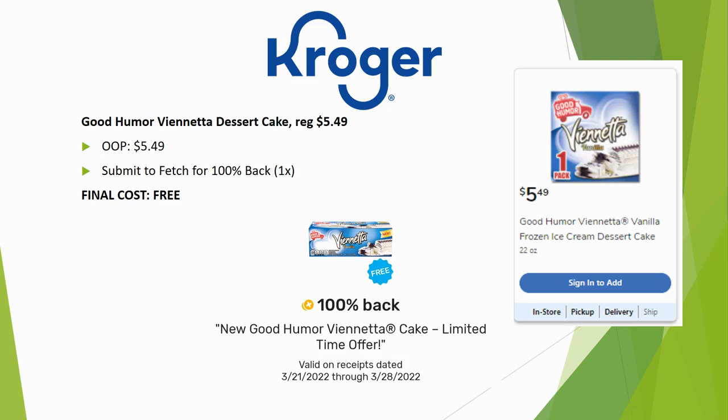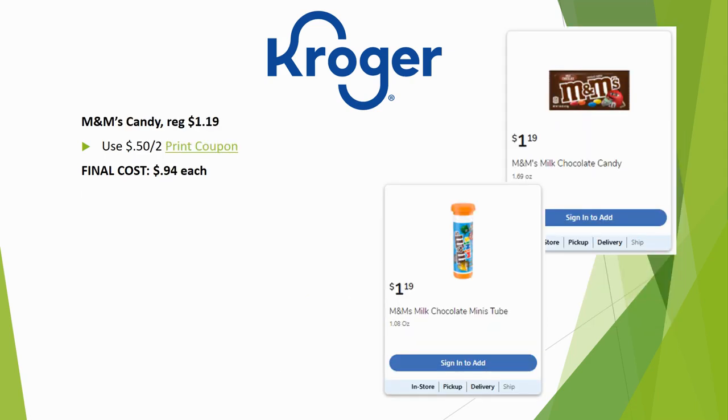Good Humor has a dessert cake this week that's completely free! Regularly priced $5.49 — pay that out of pocket, then submit to Fetch for 100% back, limit once. Grab one completely free — what an awesome deal!